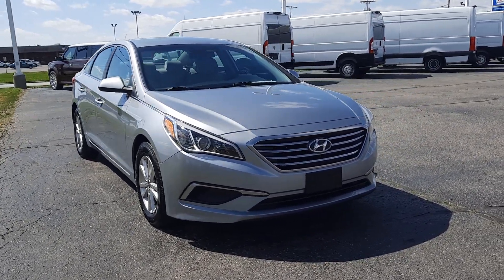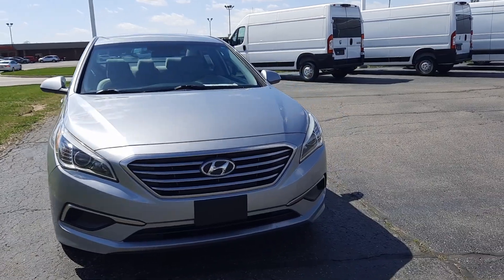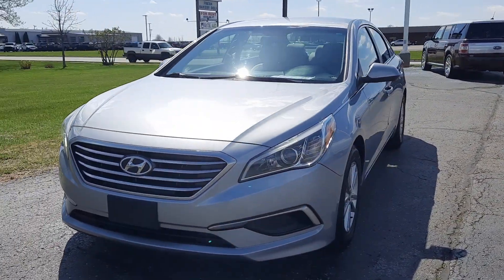Angel here with Terry Hendricks Ford, going to take you on a quick walk around of this 2017 Hyundai Sonata base.